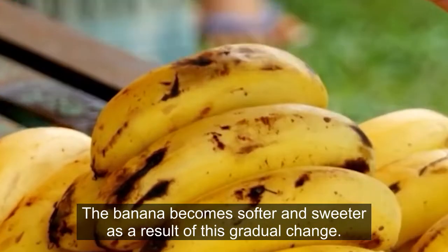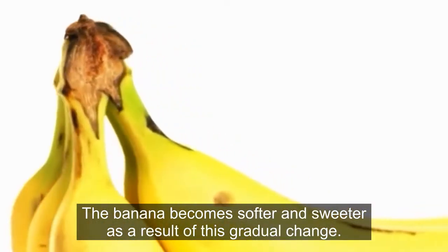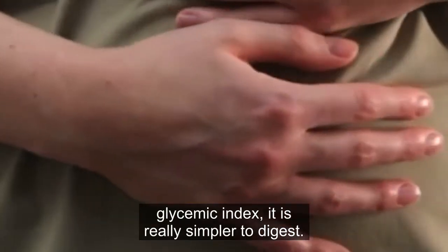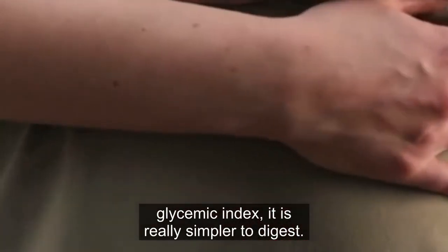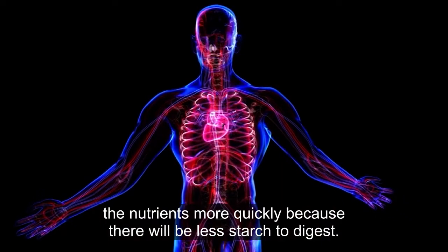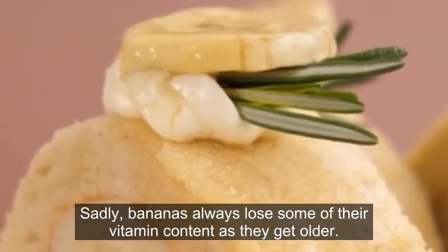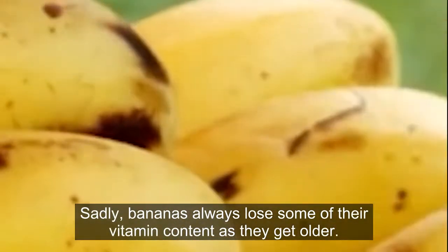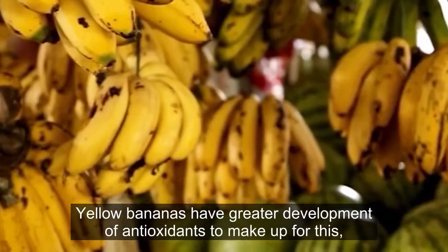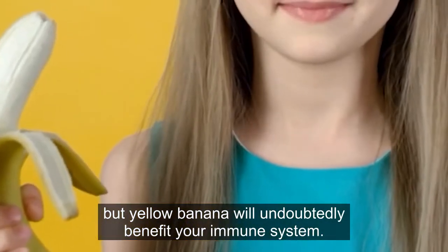2. Yellow Bananas. The banana becomes softer and sweeter as a result of this gradual change. Even though the yellow type has a higher glycemic index, it is really simpler to digest. Your digestive system will absorb the nutrients more quickly because there will be less starch to digest. Sadly, bananas always lose some of their vitamin content as they get older. Yellow bananas have greater development of antioxidants to make up for this, and a yellow banana will undoubtedly benefit your immune system.